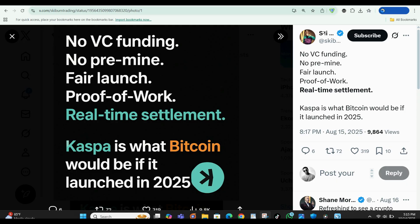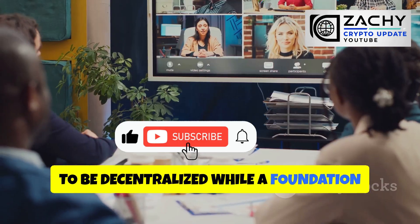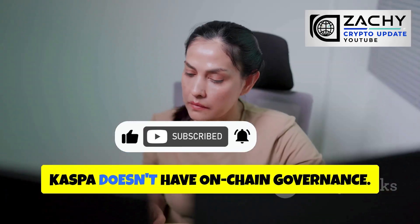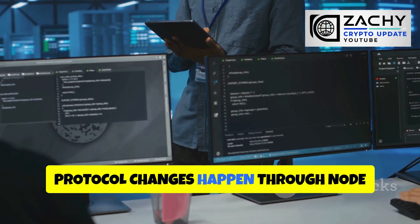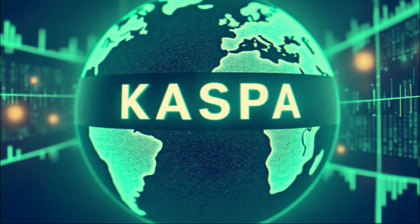Kaspa's launch was as clean as it gets: no ICO, no pre-mine, no venture capital dump on retail investors — just pure decentralized mining from day one. That adds massive credibility in a space where most projects launch with insiders holding 30% of the supply before the public even gets access. Unlike governance tokens that pretend to be decentralized while a foundation controls everything, Kaspa doesn't have on-chain governance. Protocol changes happen through node updates and consensus upgrades, like the move to the Rust-based client. KAS is purely about fees, security, and value transfer — nothing more, nothing less.